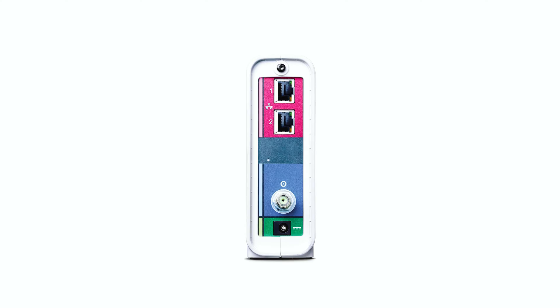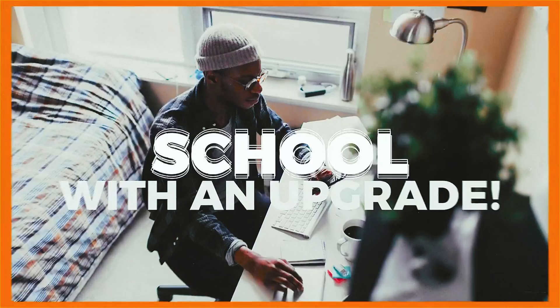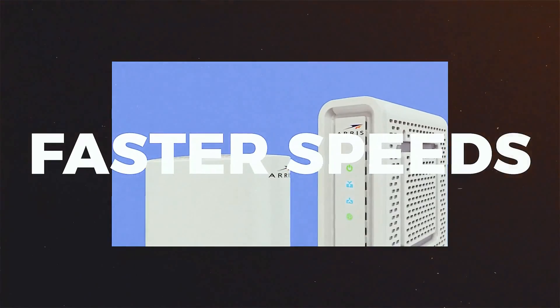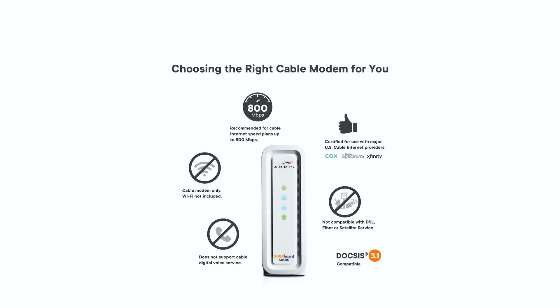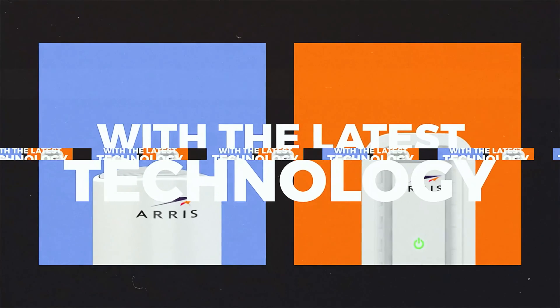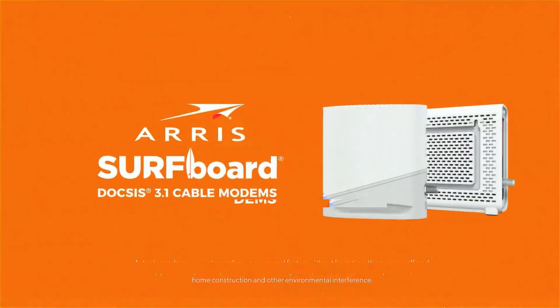The SB8200 is also compatible with a wide range of cable internet providers including WOW, Xfinity, Astound Broadband, Cox, Mediacom, Optimum, Sparklight, and Spectrum. This means that you can confidently choose the SB8200 and enjoy its outstanding performance regardless of your cable internet provider.